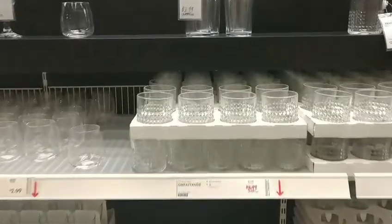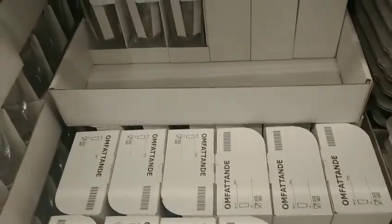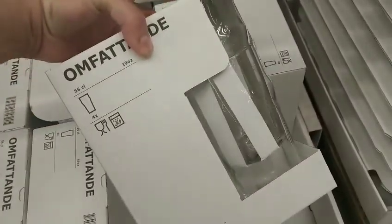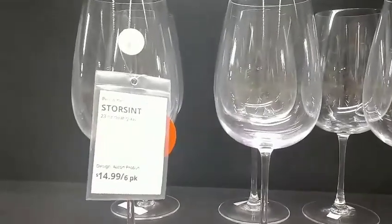They have these cups here. These are $2.99 and they come with four cups inside. Yeah, four. And it's a good price. And these here are, I think, $14.99 for $6.99. Thank you for watching, guys.